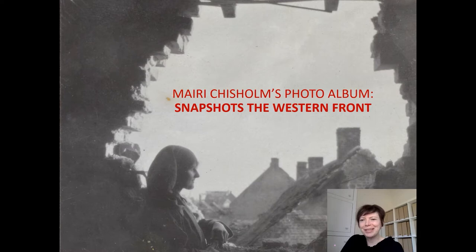Hello everybody. I am Dr Pippa Oldfield and thank you very much to the Paul Mellon Centre for inviting me to be part of this webinar today. The object I've chosen is a very fascinating and unusual photo album assembled by Murray Chisholm, containing photographs of her experiences as a volunteer aid worker at the Western Front during the First World War.